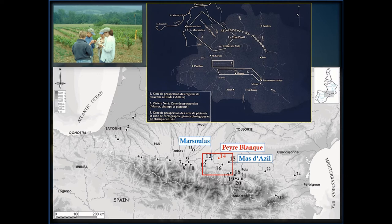Sébastien, in particular, was able to characterize a large proportion of the artifacts based on technological and petrographic traits that, when combined with the geological models and observations from the survey, revealed patterns in landscape use.